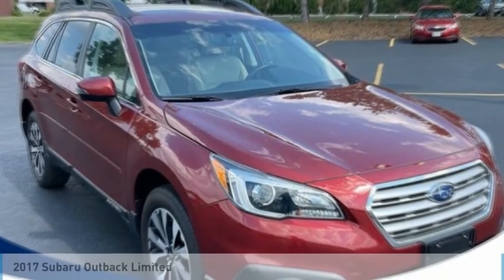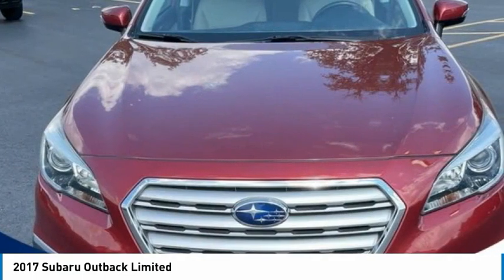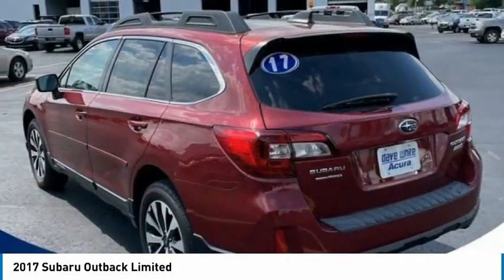Best Drive, the 2017 Outback. Take the go-anywhere capability of all-wheel drive and plenty of room for cargo and companions, and you've got the Subaru Outback. Let the adventure begin.